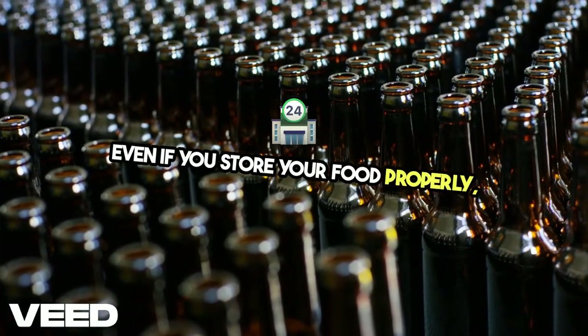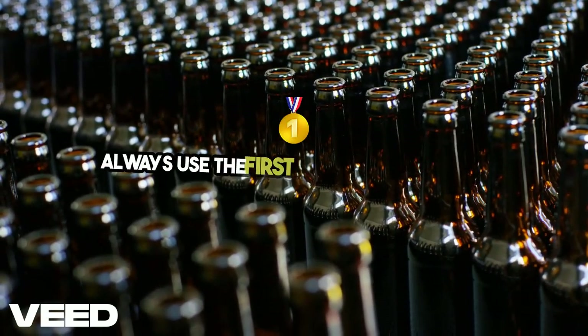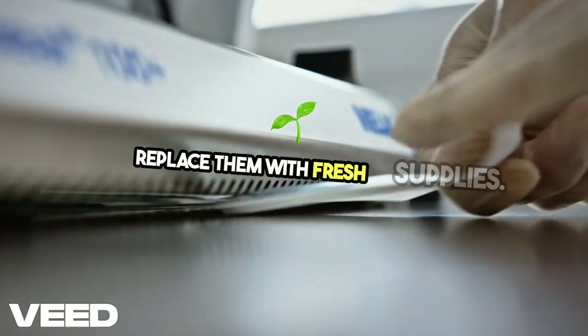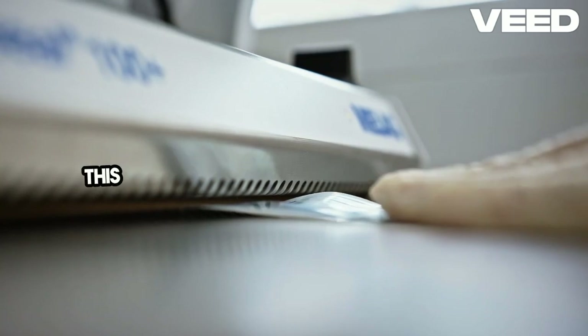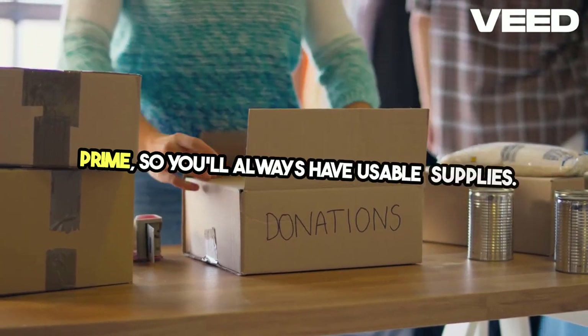Even if you store your food properly, it's essential to rotate your stock. Always use the first-in, first-out method — use the oldest items first and replace them with fresh supplies. Mark your foods with expiration dates or use labels to make monitoring easier. This habit ensures that nothing stays past its prime, so you'll always have usable supplies.